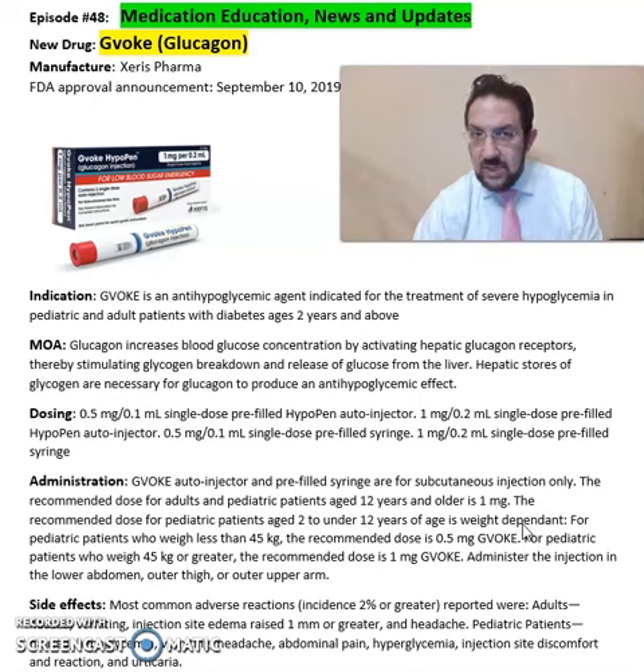Most common side effects seen from GVOC or glucagon include headache, vomiting, abdominal pain, hyperglycemia, and injection site reaction.